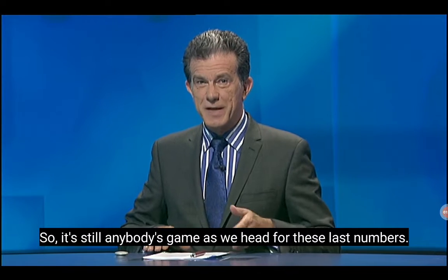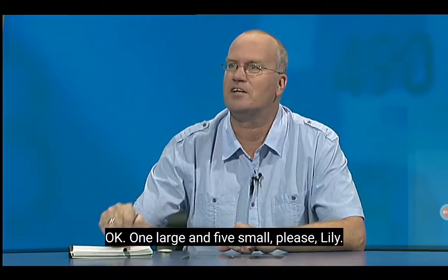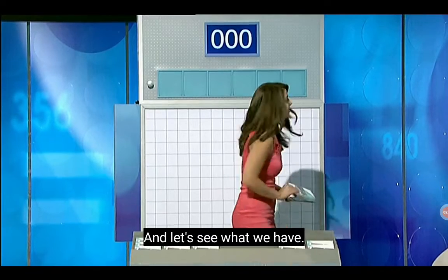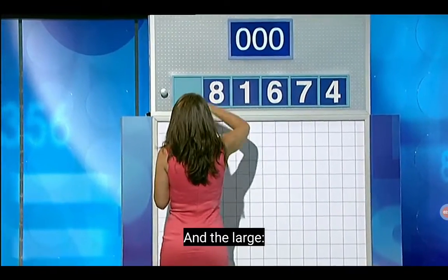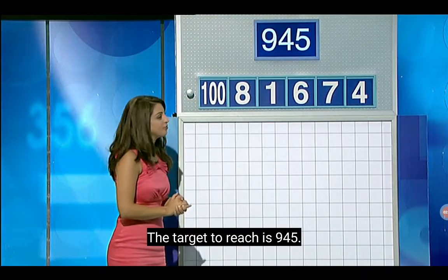So it's still anybody's game as we head for these last numbers. Steve, what combination? One large and five small, please. Let's see what we have: four, seven, six, one, eight. And the large — one hundred. The target to reach is nine hundred and forty-five. Can we get there?